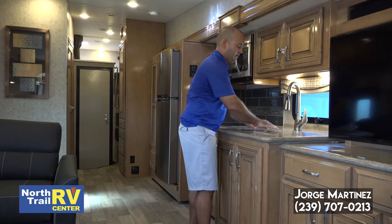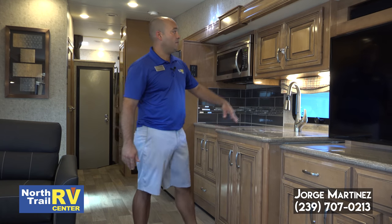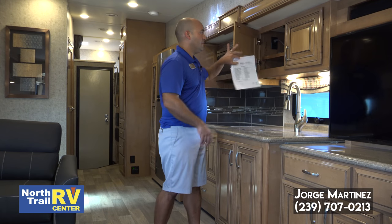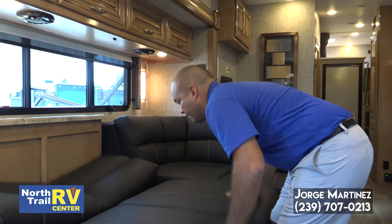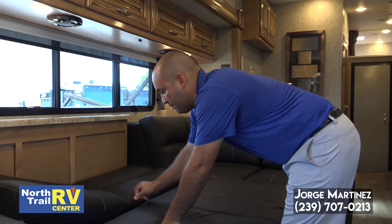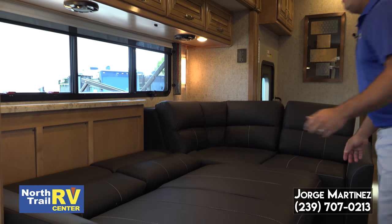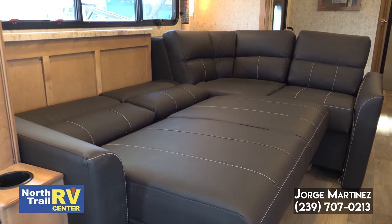Very nice finishes, very nice appointments — Thor has really stepped up their game. You can see these glazed cabinets, very nice. All Amish construction too, all their woodwork. This sofa area turns into a bed, so this whole area would be a bed. There's a cubby up above and there's another bed in the garage area — plenty of sleeping quarters for all your friends and family.